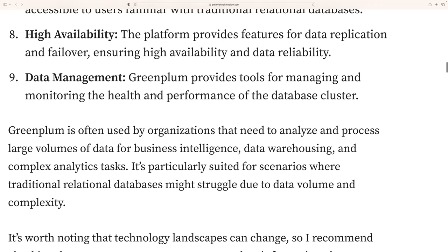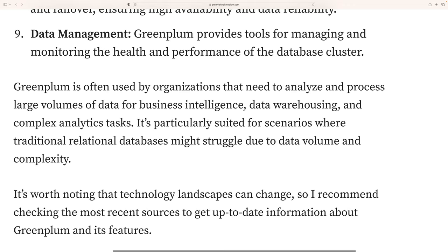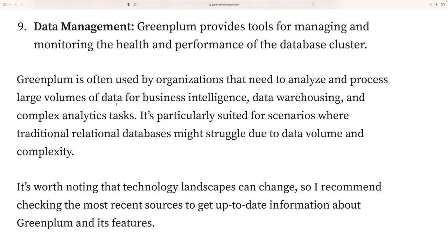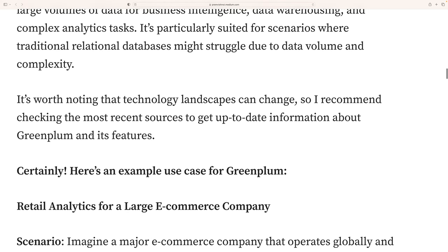Greenplum also provides tools for managing and monitoring the health and performance of the database. Overall, it is a very powerful database for organizations that need to analyze and process large volumes of data for business intelligence, data browsing, and complex analytical tasks — particularly in scenarios where traditional relational databases might struggle due to data volume and complexity.